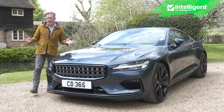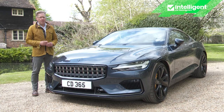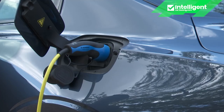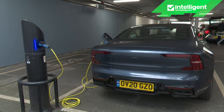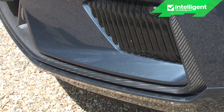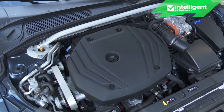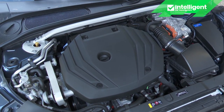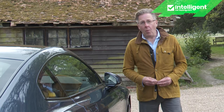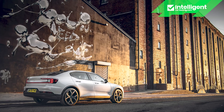There'll never be another car quite like the Polestar 1, and there'll never be another Polestar model like it either, because all future models from the brand will be fully electric and this is a plug-in hybrid — the world's most sophisticated plug-in hybrid. You might by now be dimly aware of the Polestar brand due to the growing success of the all-electric Polestar 2.